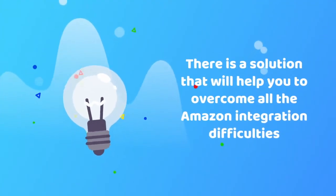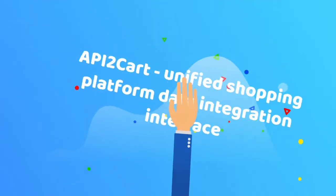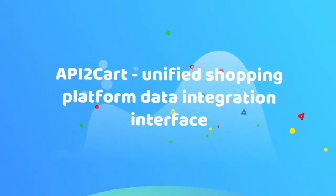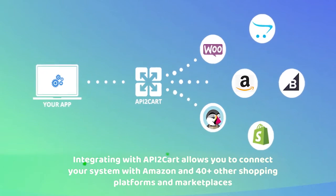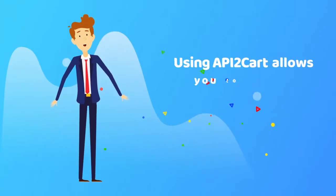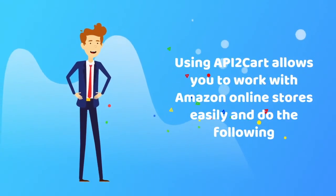There is a solution that will help you to overcome all the Amazon integration difficulties: API2Cart Unified Shopping Platform API Integration Interface. Integrating with API2Cart allows you to connect your system with Amazon and more than 40 other shopping platforms and marketplaces at once via a unified API. Using API2Cart allows you to work with Amazon online stores easily.